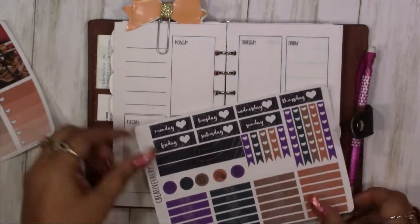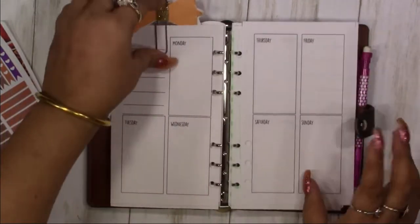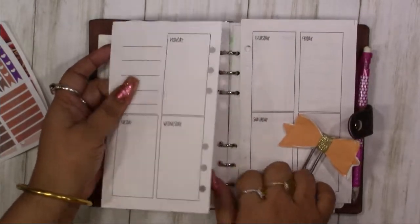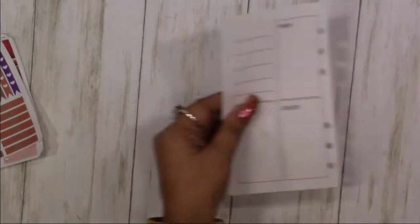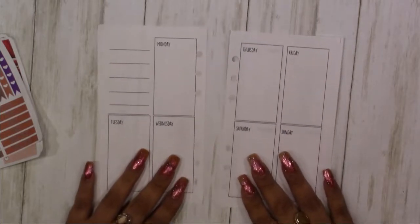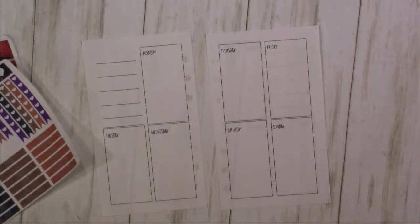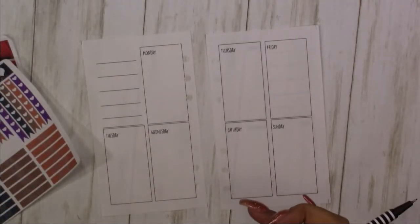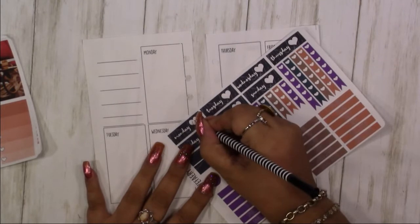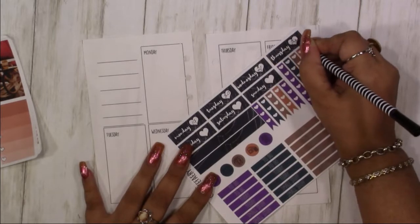I have to go with date covers first. Let me pull these out — sometimes it's easier to work with them separately. So what is this week? It was the 12th to the 18th last week, so the 19th. Wow, we're almost to the end of the month. It's crazy, I can't believe how fast it's going.